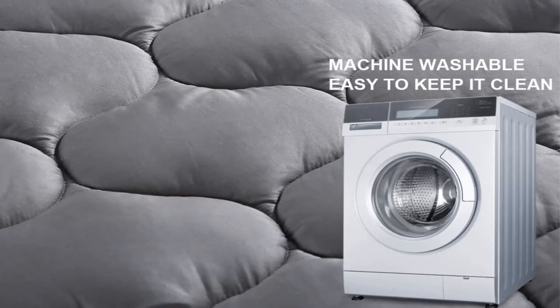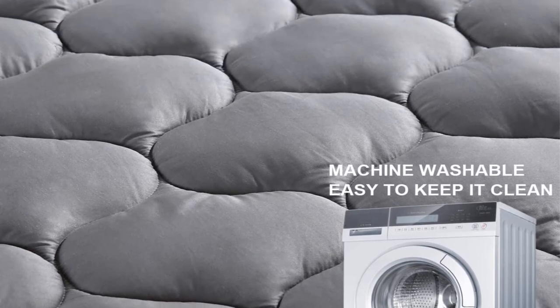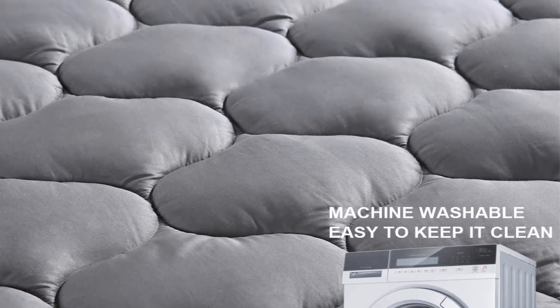Pros: soft and smooth, convenient packaging, breathable design, seems durable after one wash. Cons: maybe thinner than expected.